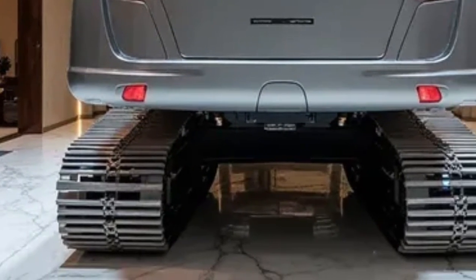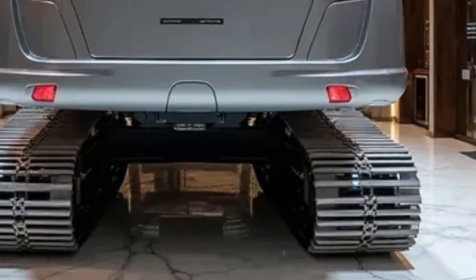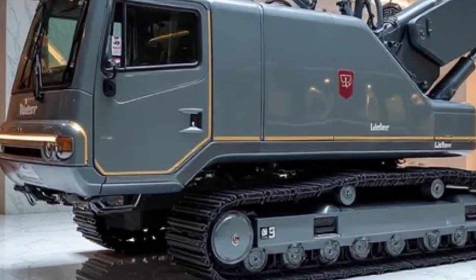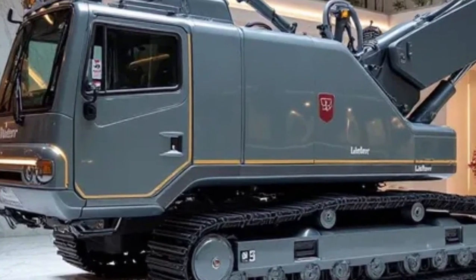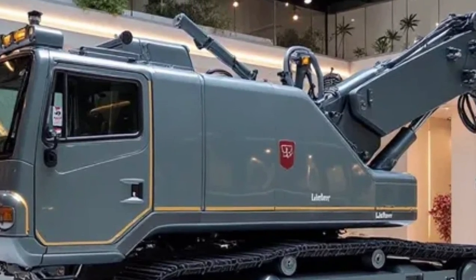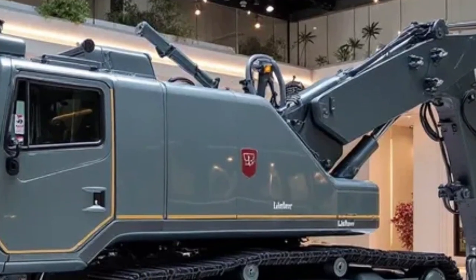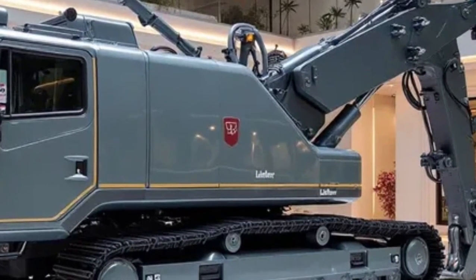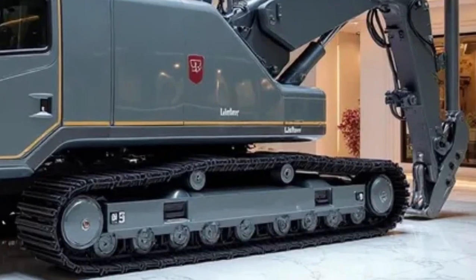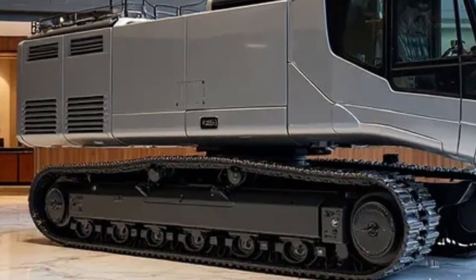Beyond its technical capabilities, the impact of the Re 25M Litronic Railroad on infrastructure projects is massive. Rail networks are expanding and modernizing worldwide, and machines like this one play a critical role in building the transportation systems of tomorrow. By improving efficiency, reducing environmental impact, and enhancing safety, Liebherr is not just creating machines — they're enabling progress and shaping how people and goods move across nations.